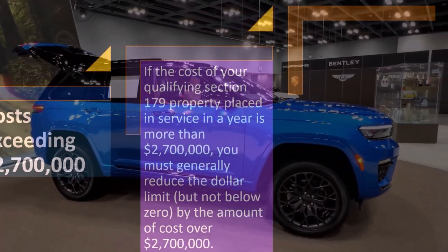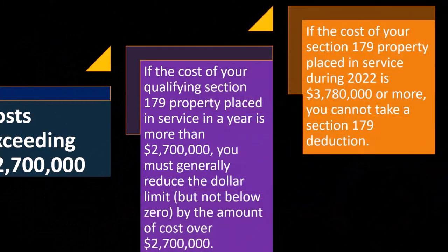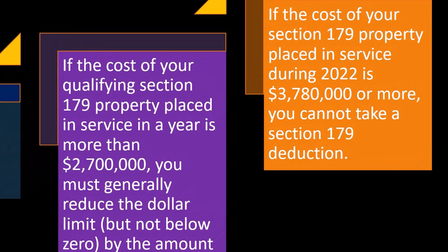Tax software is helpful with this, but the general concept is: you want to buy the machinery so that you get the Section 179 deduction, but you don't want to go crazy about it. Because there's a limit, and you're not going to get the full deduction after that limit. And if you go way over the limit, not only do you lose the deduction because of the cap, but you also reduce the deduction cap you would have otherwise had.